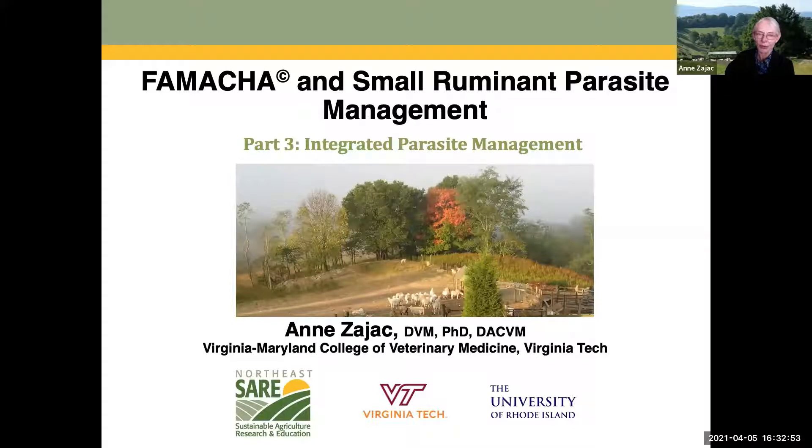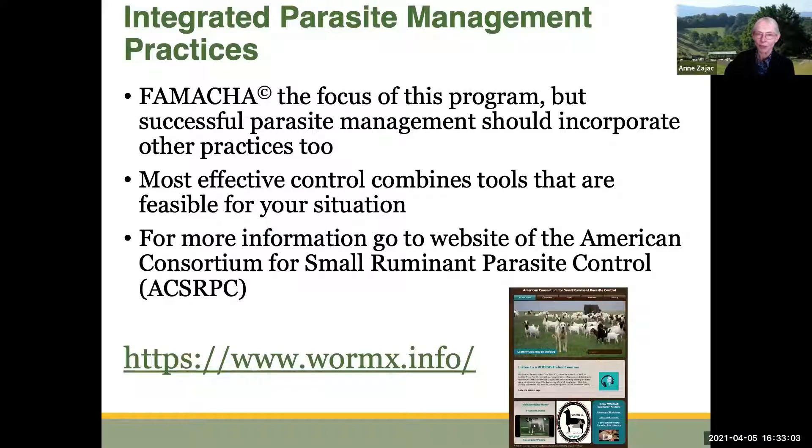This is Anne Zajac, and I'm back with a third of our short videos on small ruminant parasite management and the FAMACHA system. FAMACHA is the focus of this program, but you want to recognize that successful parasite management should incorporate other practices as well. We have to combine as many different techniques of parasite control as would be feasible in your situation. For more information on any of the things I'm going to talk about, go to WormX.info.